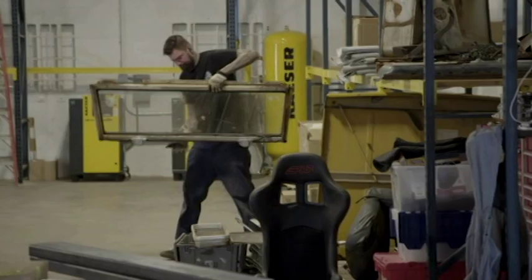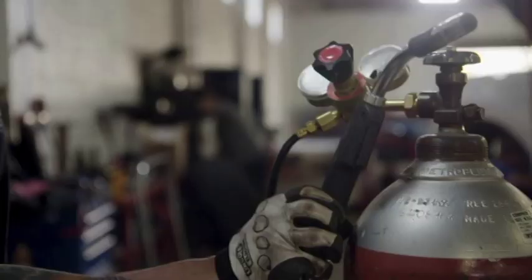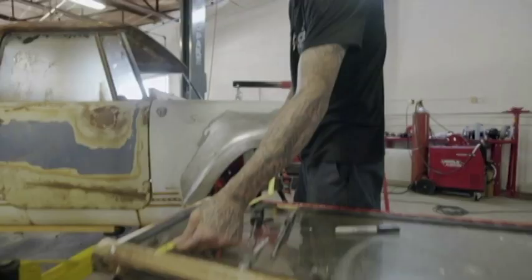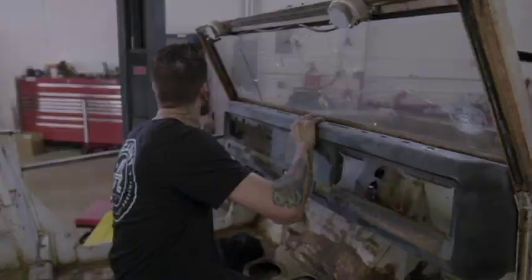Because the Scout's windshield frame was really bent, we had to salvage a straight one off of a donor vehicle. But it's taking a lot of time to get the fit just right, and time isn't something we have a lot of. Now that the windshield is installed, Aaron wants me to build a custom dash before he gets back. I guess I'll sleep when I'm dead.